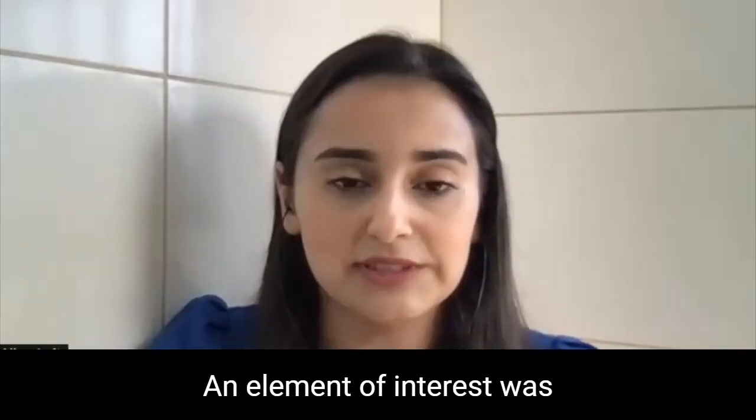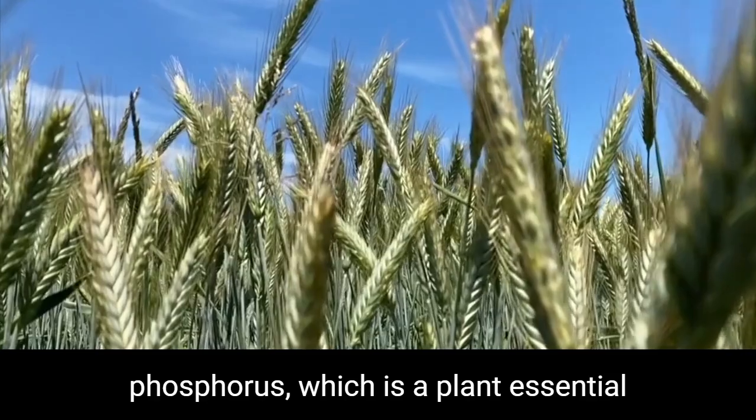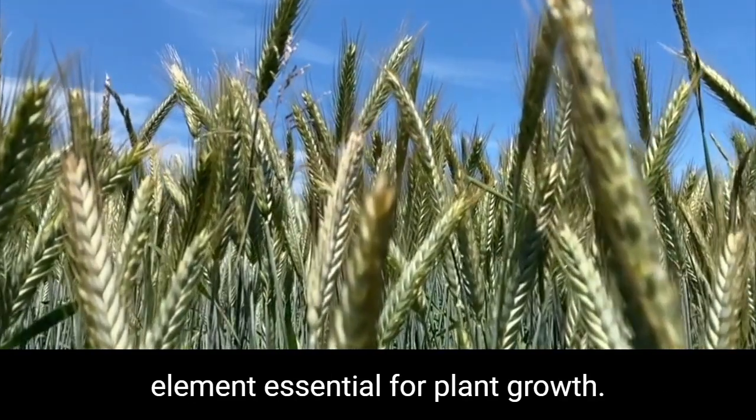An element of interest was phosphorus, which is a plant essential element, essential for plant growth.